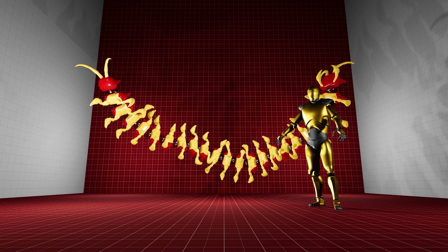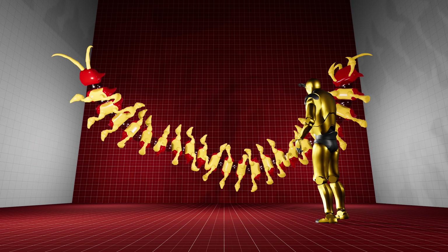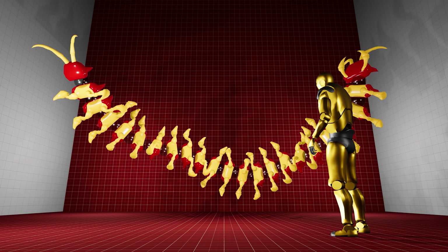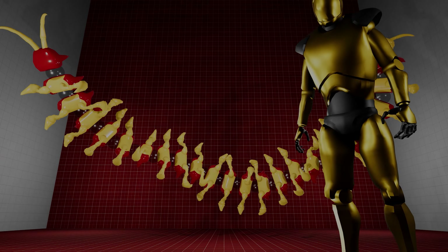This is a centipede, a multi-legged organism belonging to family myriapods. At the moment, it is nothing but a 3D model, capable of nothingness. In order to bring it alive, it needs a brain. Ladies and gentlemen, let's call the brain a neural network.